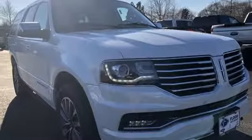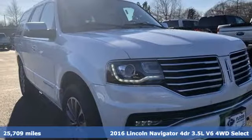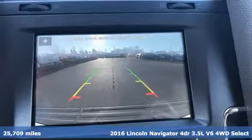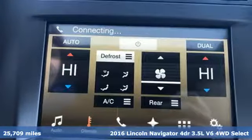Here's a 2016 Lincoln Navigator. Unforgettable journeys and possibilities await you in this Lincoln. Plus it offers an exciting list of features.